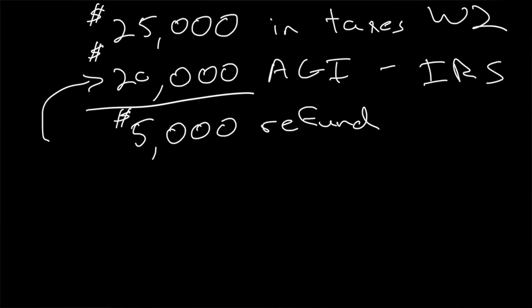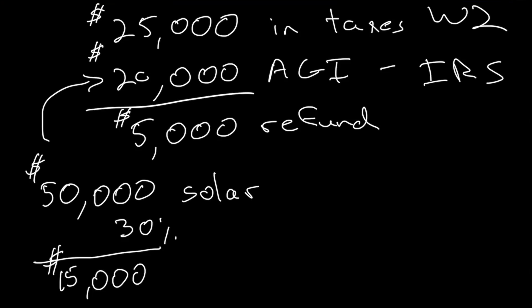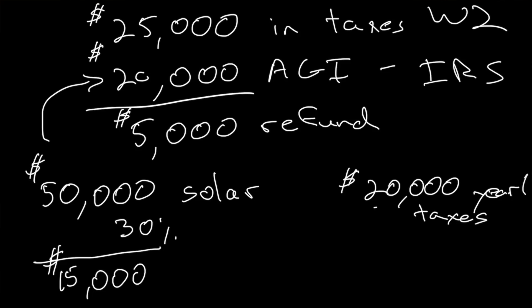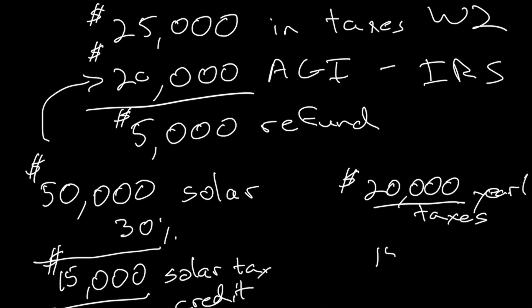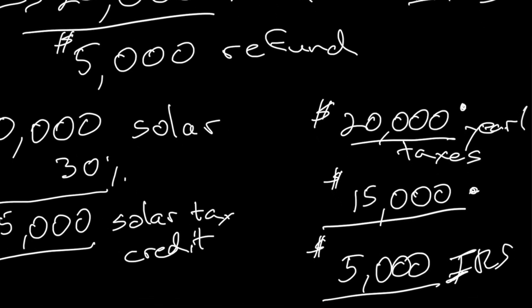Your total tax liability is $20,000. Now let's say you buy a $50,000 solar system. Your tax credit will be 30%, so $50,000 times 0.3 equals a $15,000 total tax credit. Because you pay $20,000 in year-one taxes — more than your $15,000 solar tax credit — you get to take the full amount in year one. Your end taxable amount to the IRS, including the credit, will be $5,000 for that calendar year.